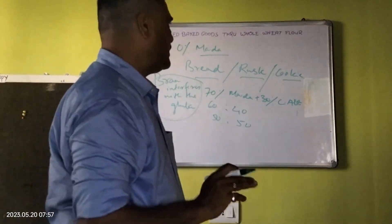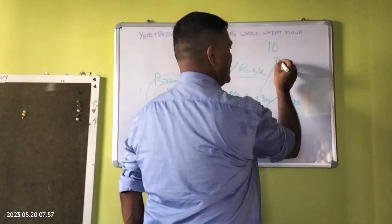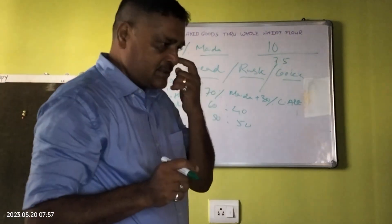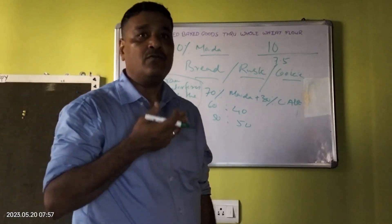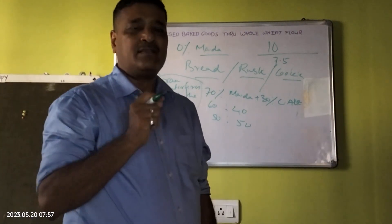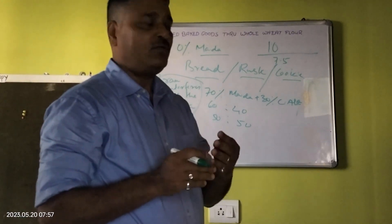On a scale of 1 to 10, if maida bread is given 10 marks, you can go only 7.5 with a 100% whole wheat flour — the texture won't be the same. But the biggest roadblock is the colour, as Indians love the whiteness of a refined wheat flour. And secondly, whole wheat flour bread can be slightly bitter, maybe after 2 days, which is why bakers tend to avoid it.